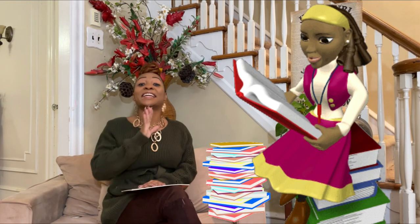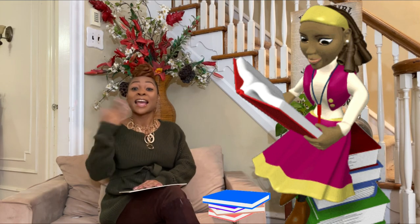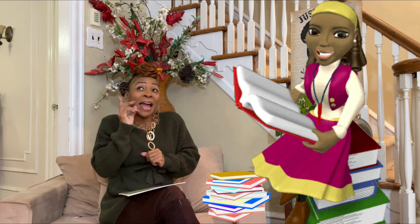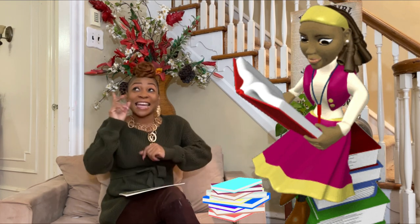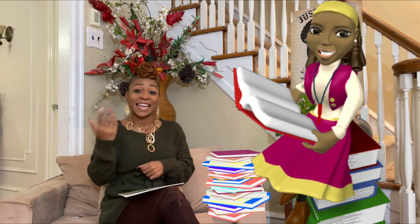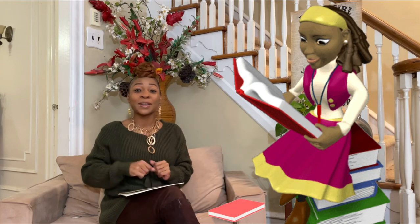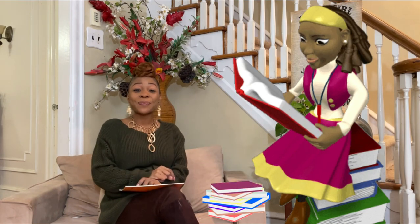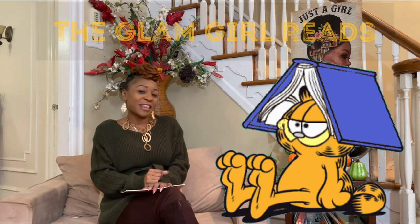Hello children, how are you? I thank you for tuning in today. Hello my beautiful children, how are you? Welcome to another episode with Miss Glam and the Glam Girl Reads.